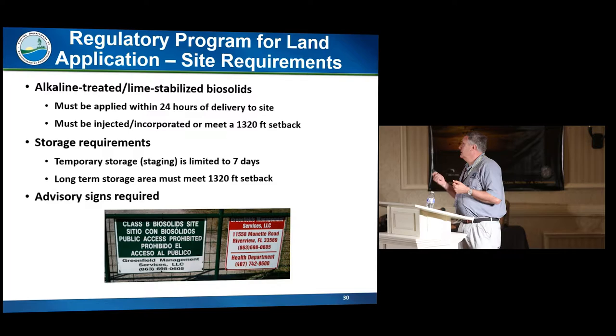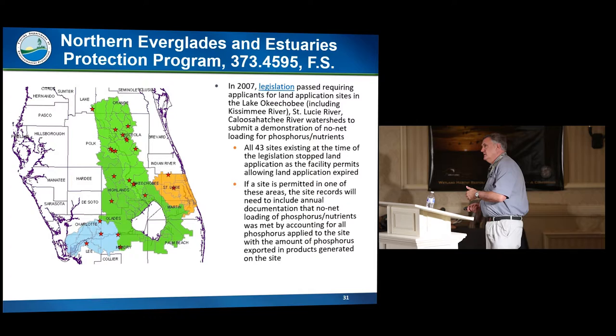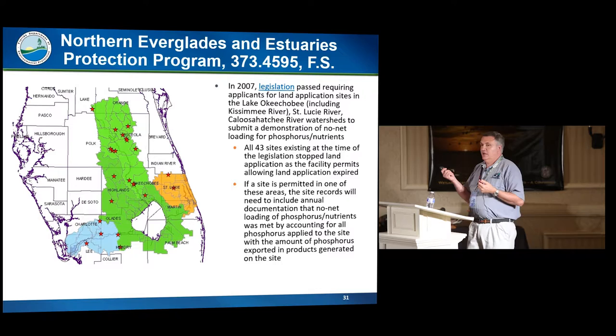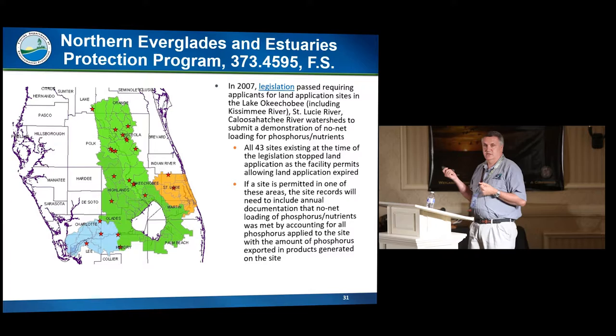Back in 2007, the Northern Everglades and Estuary Program requirements were passed under section 373.4595. Basically, a land application site applicant had to demonstrate that the same quantity of phosphorus exported in products generated on the site equaled what was being brought onto the site through the biosolids. That would have amounted to seven pounds of phosphorus per acre, making it not economically viable to land apply. So all the sites we'd originally had — around 43 sites back in 2007 — are now gone. There are no biosolids land application sites in the three watersheds: Lake Okeechobee (including the Kissimmee River), the Caloosahatchee, and the St. Lucie River watersheds.